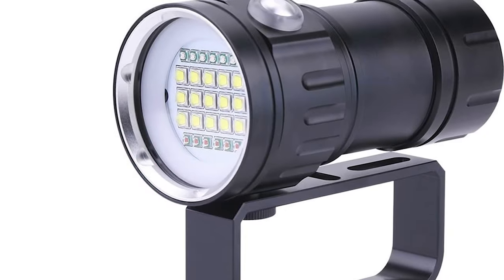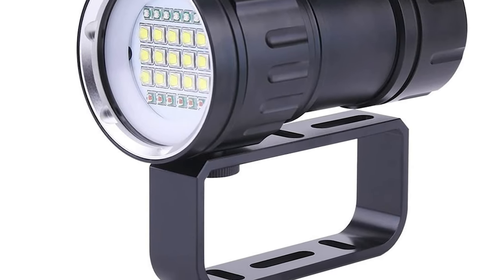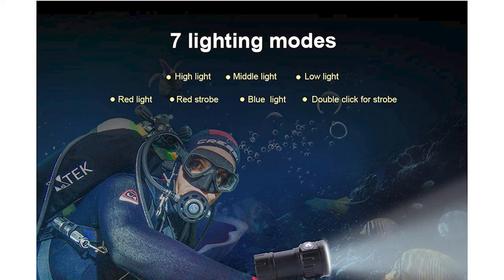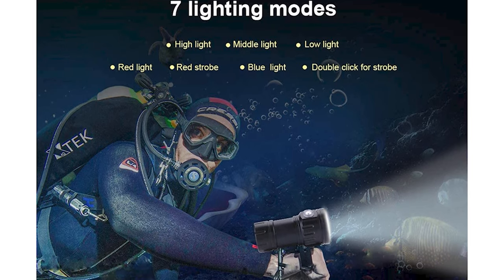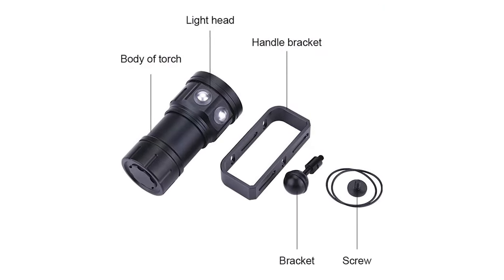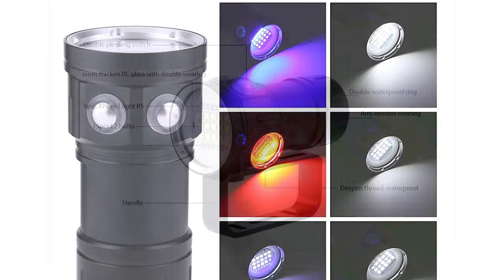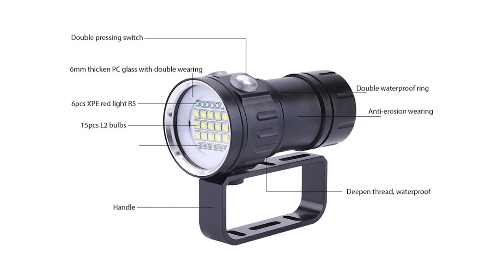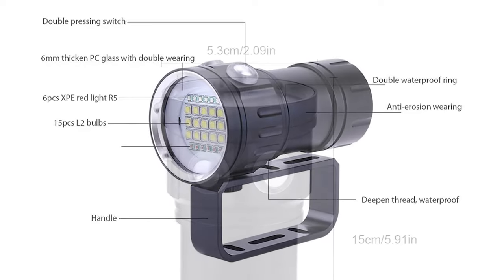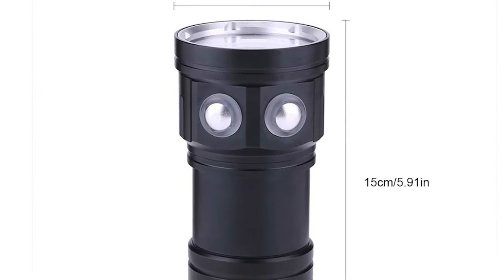The Aramox Dive Light is made of high-quality aluminum alloy material, wear-resistant, sturdy, and durable. It comes with a double-pressing switch to adjust brightness and lighting mode — the left switch for white light and the other for red and blue light. Powered by four 18650 rechargeable batteries, it is a perfect flashlight for outdoor activities such as fishing, diving, swimming, hiking, sailing, caving, hunting, and survival use.